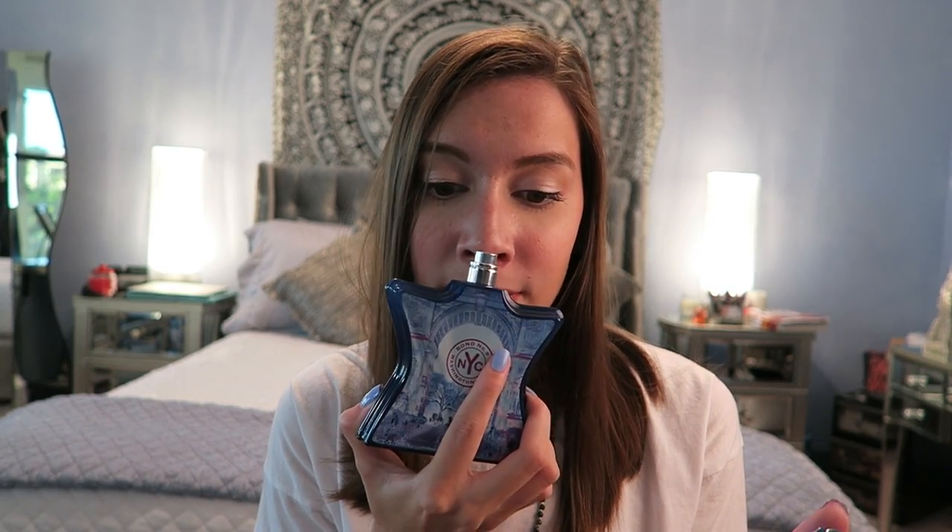Next is a perfume — this is the Bond NYC perfume, and I'm sure you guys have heard of these. They come in a little star-shaped bottle. This is the scent Washington Square and I am in love with it. It's very baby powder-esque, so I don't know if you're into that, but it's so good — though it did just give me a headache when I sniffed it like that.